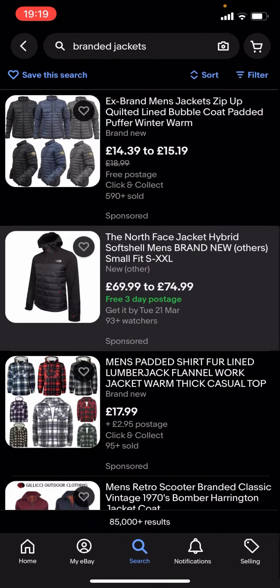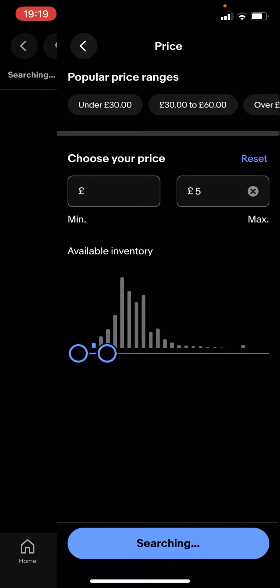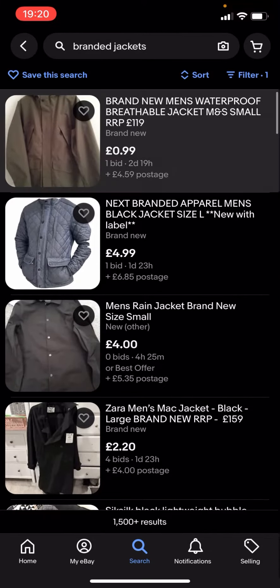So what you're gonna have to do is go back, type in filter — you've got all these different options. Click on price and drag it along to, let's say, £5 for example. It says 'show 1500 plus results', so click on that.